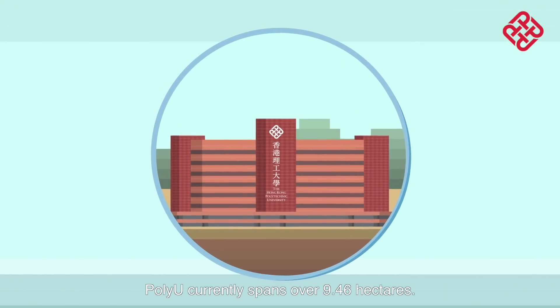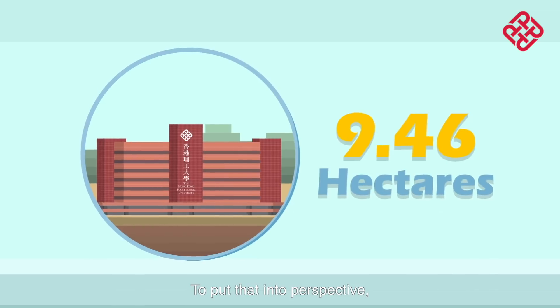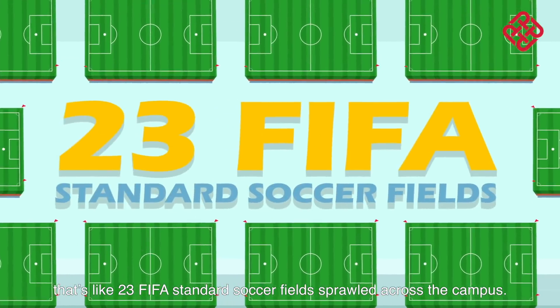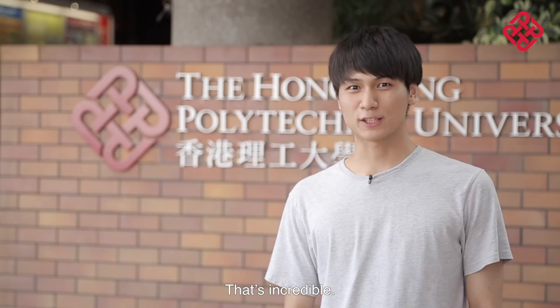Constantly growing, PolyU currently spans over 9.46 hectares. To help you put that into perspective, that's like 23 FIFA standard soccer fields sprawled all across the campus. That's incredible.